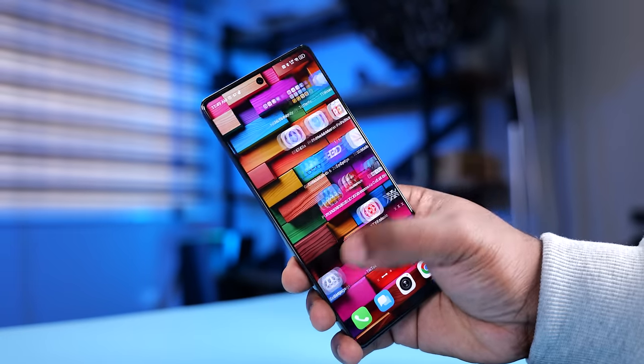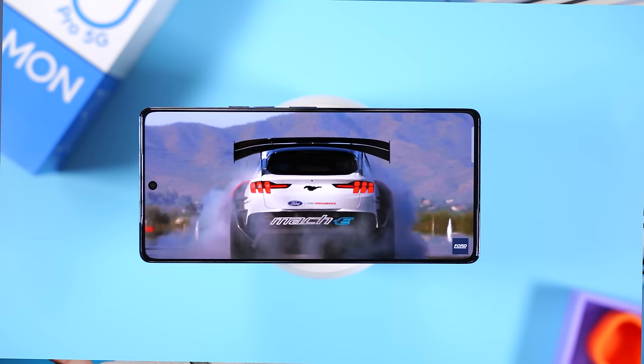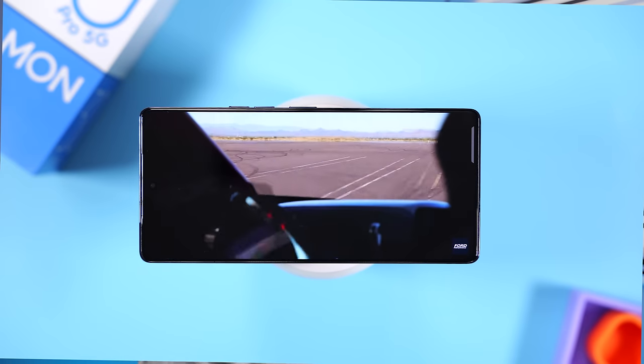Processing power isn't everything, and in this video I'll do my best to cover everything that's important about this smartphone and whether or not you should buy it.